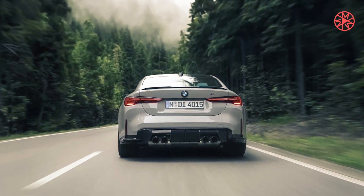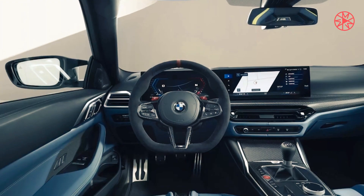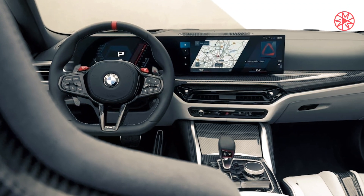Standard equipment also includes the M Drive Professional System, which includes track-focused functions such as the M Drift Analyzer, the M Lap Timer, and M Traction Control, which offers drivers 10 levels of traction control.